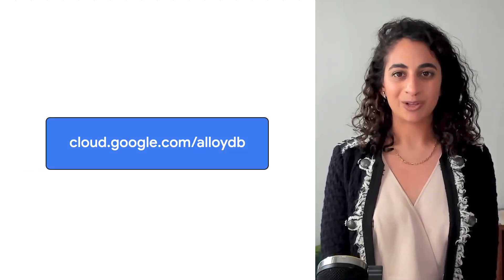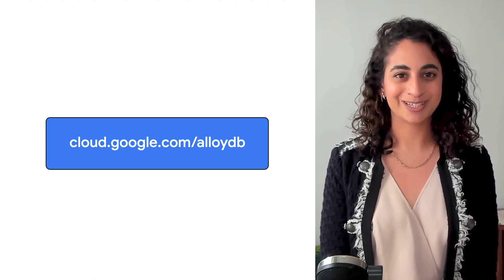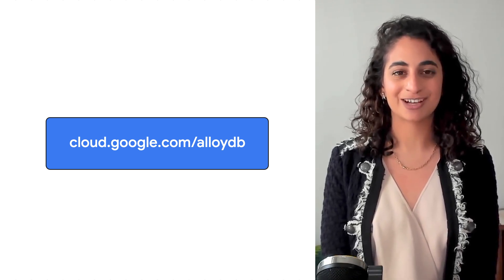This combination of technological advancements gives you better availability, better performance, and easier management, all with full Postgres compatibility and customer-friendly pricing. To learn more about AlloyDB or create an instance, go to cloud.google.com/AlloyDB. And stay tuned — in the next few videos, we'll dive deeper into different pieces of the architecture and show you how they work.